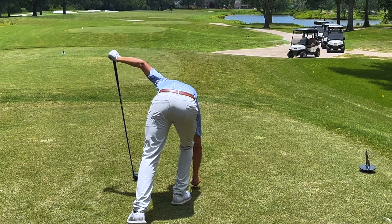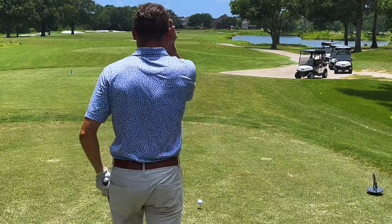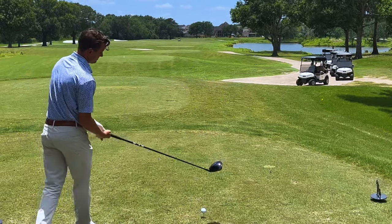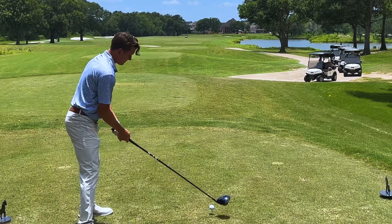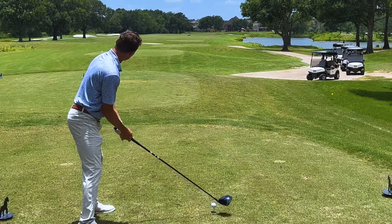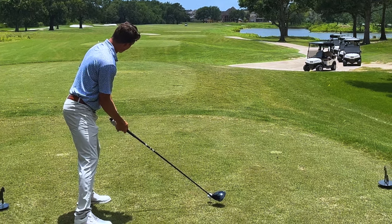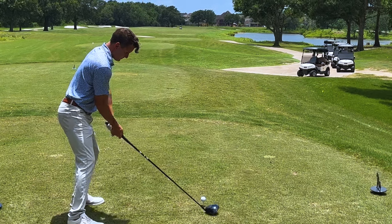450-yard par four, back into the breeze, water down the right, bunkers down the left — big boy hole for sure. This leaves me shaking every time I step up here, scares me to death. I have to believe Jesse's got more nerves on this tee shot than he's faced in any of the other Pro Down challenges. Let's see if he can find the fairway.